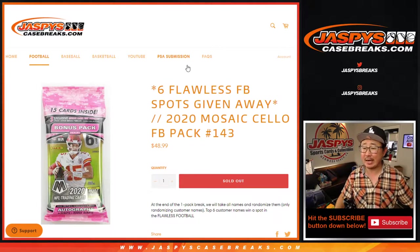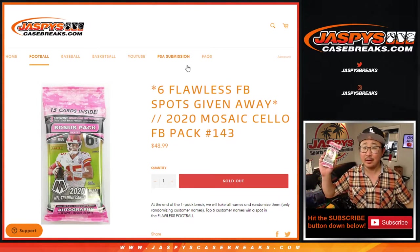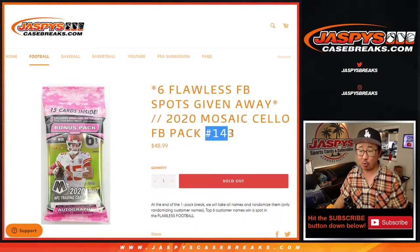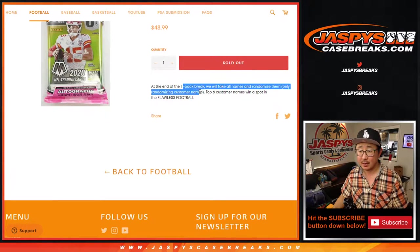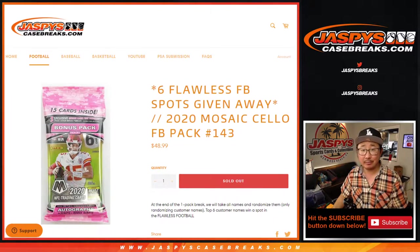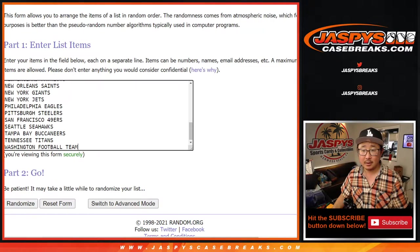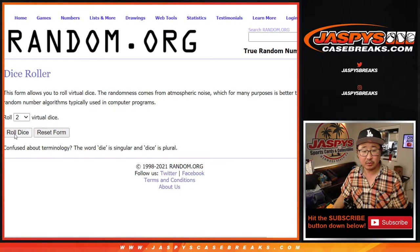Hi everyone, Joe for jaspyscasebreaks.com coming at you with a pack of 2020 Panini Mosaic Football Salopak Break number 143, with six flawless football spots being given away. We'll do that randomizer at the end with a different dice roll of course. Big thanks everyone here for giving this a shot. Let's do the break itself first.